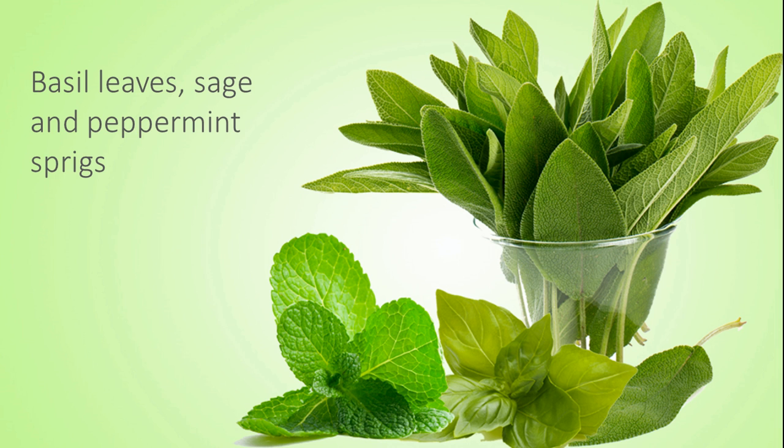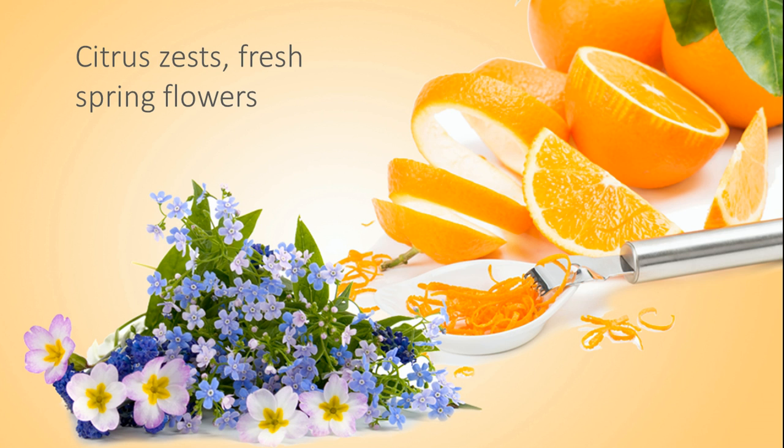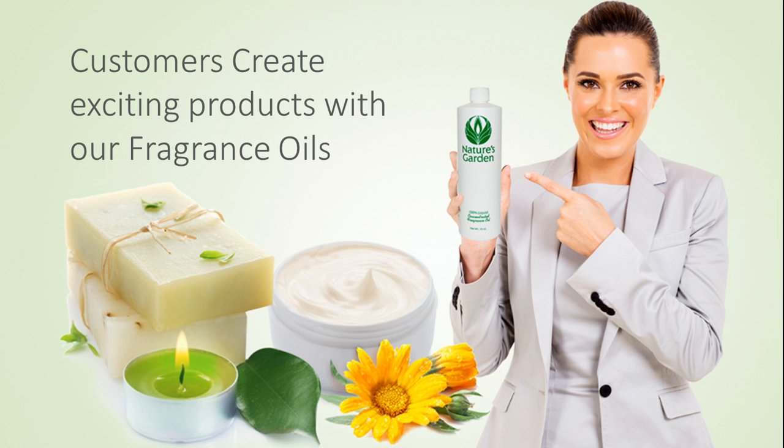Nature's Garden Basil Sage Mint Fragrance Oil is a garden fresh medley of basil leaves, sage, and peppermint sprigs, accented by hints of citrus zests, fresh spring flowers, and soft soothing musk.